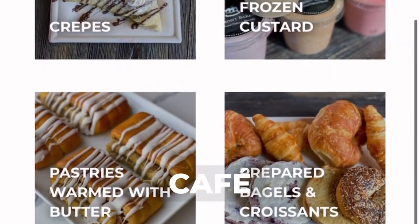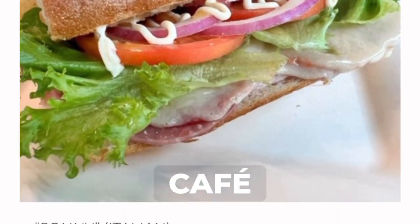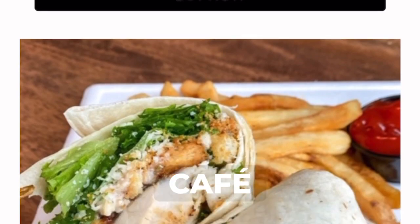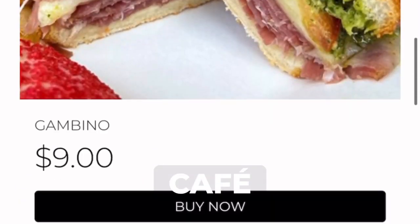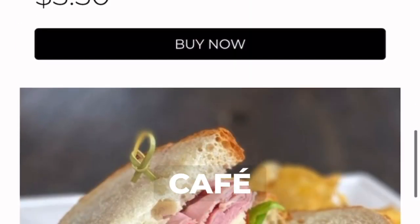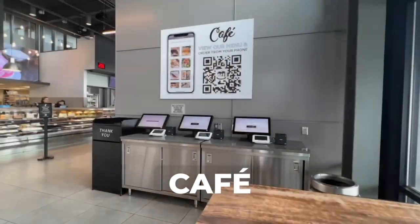There are two ways to order from our cafe. The first way is to place your order online at oakmontbakery.com. This can also be accessed by scanning the cafe QR code located in our store. You will be required to pay with a credit card online, and simply pick your order up at the far left register at the time you selected during checkout.